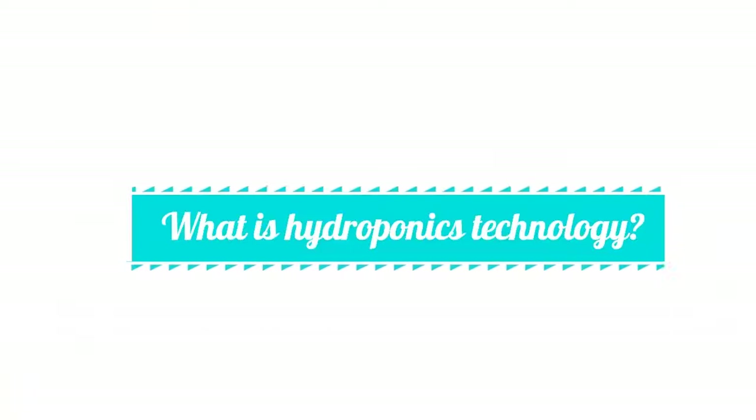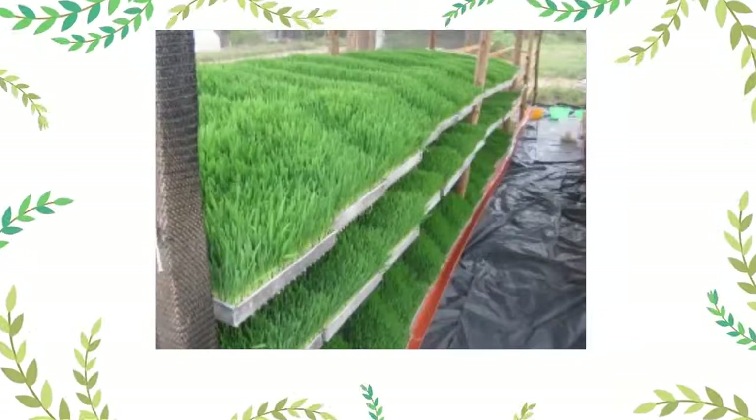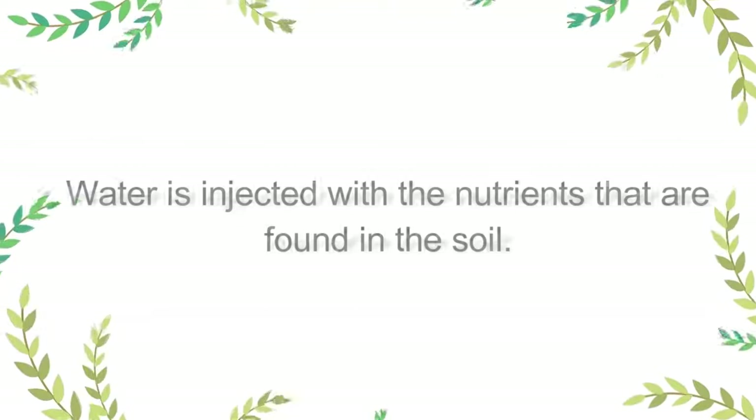Hydroponics is a word coined from two Greek-derived words: hydro and ponics. The hydro part means water, and ponics means working. So in hydroponics, we do not use soil. We use water as the main medium of feeding our plants, and that means our water has to be injected with nutrients that would otherwise have been gotten from the soil.